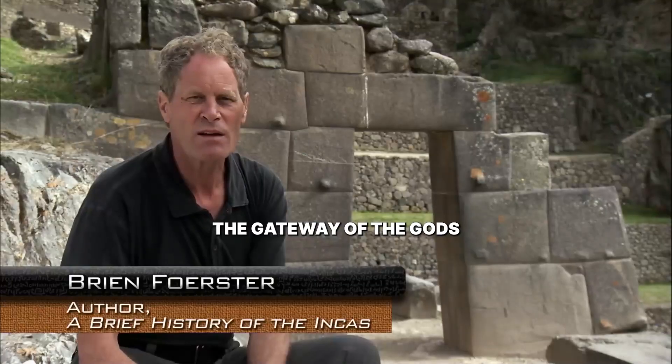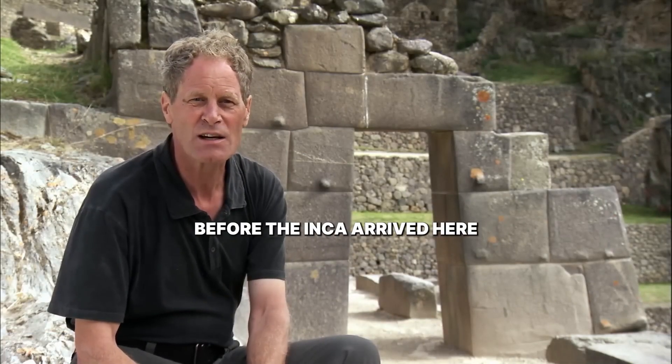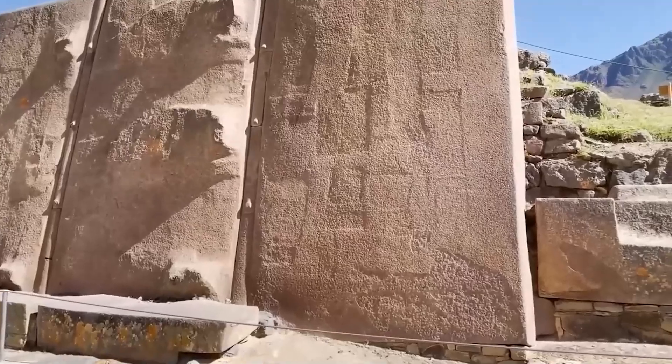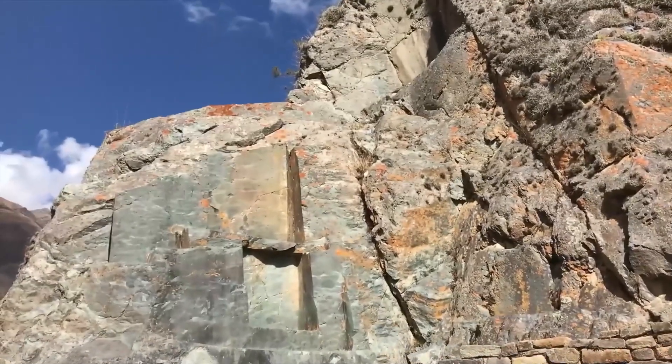The gate behind me is called the Gateway of the Gods, and it was built several thousand years before the Inca arrived here. Building with stones that weigh 100,000 pounds is like playing a game of Tetris where every piece is a house. If you make one mistake, you cannot just start over.